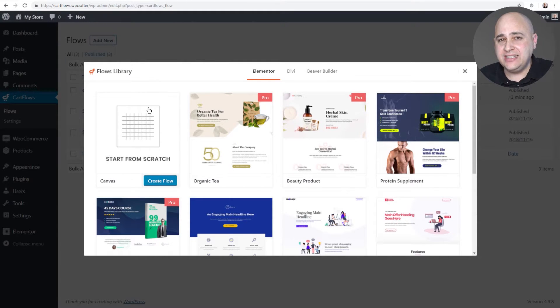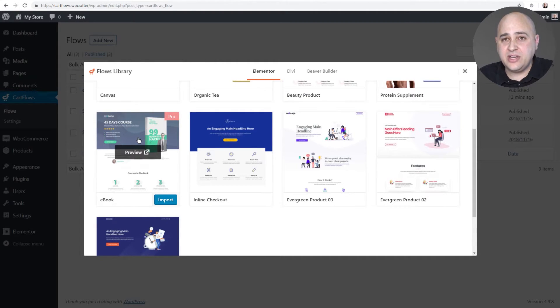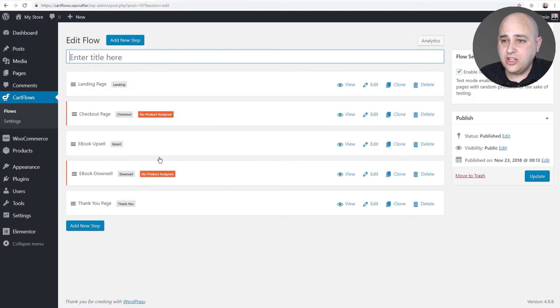We have everything professionally designed, with our designers adding new designs regularly, and you just choose the one you want. This isn't just one page — it's a series of pages you're going to use to offer a series of products. Just click Import and it takes a few seconds to import these steps for you, then you can link them up to your products. A flow is simply a series of steps, just like each step of the digital vending machine example.